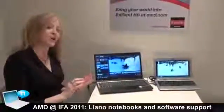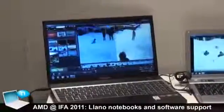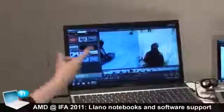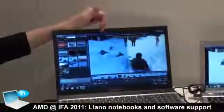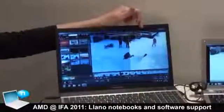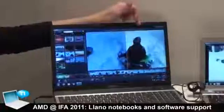Let's talk a little bit about the software. This is software from vReveal. It's going to become pre-loaded on notebooks beginning in Q1, and it's wonderful, easy-to-use software for consumers. What you're seeing here is how the video was shot originally — a bunch of kids sledding down. And this is what the vReveal software does: it has image stabilization.